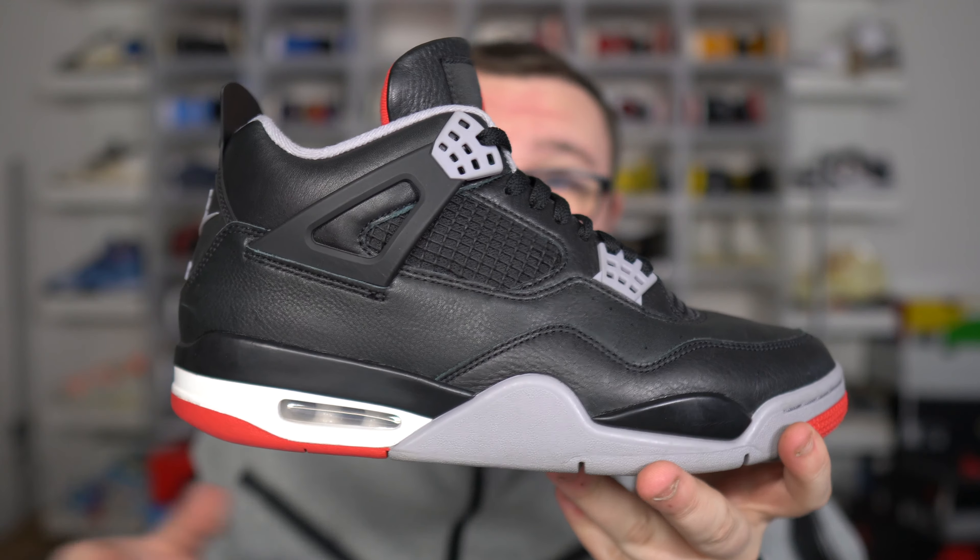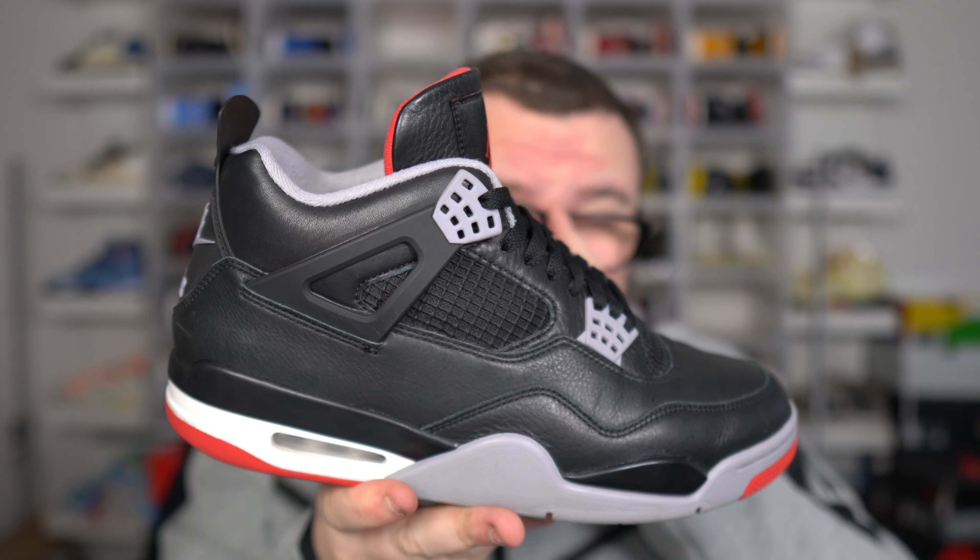It happened last year with the Air Jordan 3 Reimagined White Cement — it took a few months but we did get a restock. We will get a restock on this shoe. Besides the Jordan 3 White Cement precedent, this is a massive general release. When Nike makes a big GR like this, they're going to hold back some stock and at a later date drop more pairs.